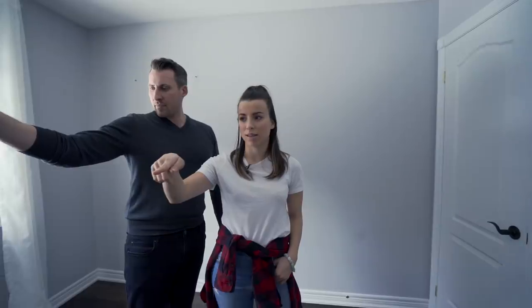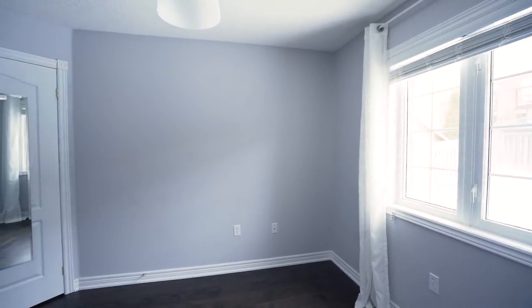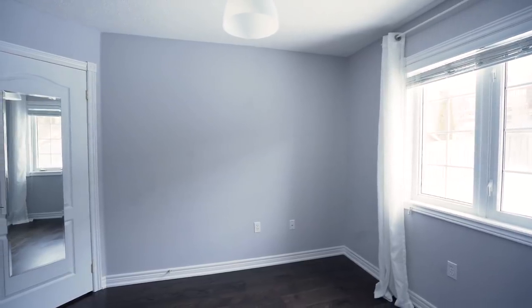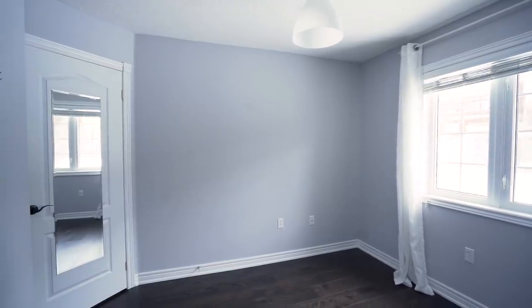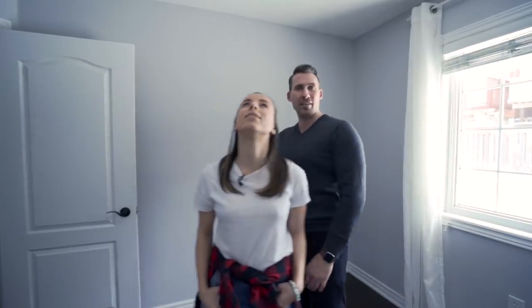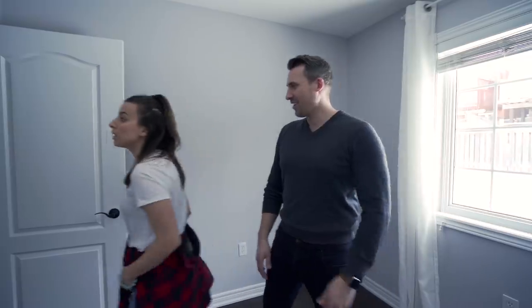We're going to do some built-in shelving, similar to what we had at our previous place. I like the light in here — it's going to be a really cozy little office. I actually already like the paint color, it's not bad. The light fixture I'm going to want to change though.